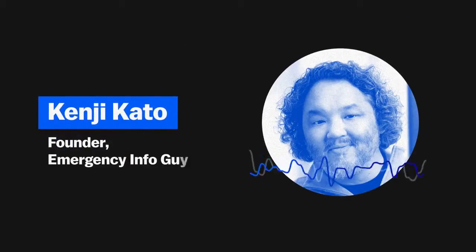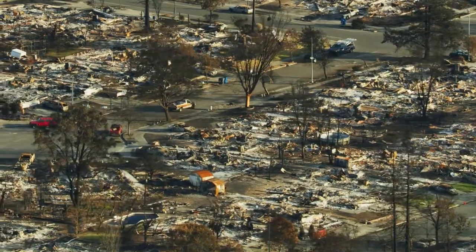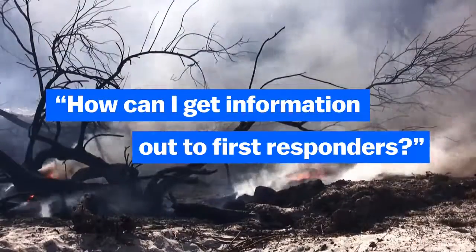One of the things I realized very quickly in seeing these wildfires is that information and data and communication networks really kind of fell apart. So that was an onus for me to really start thinking about how can I get information out to first responders in a very short amount of time.